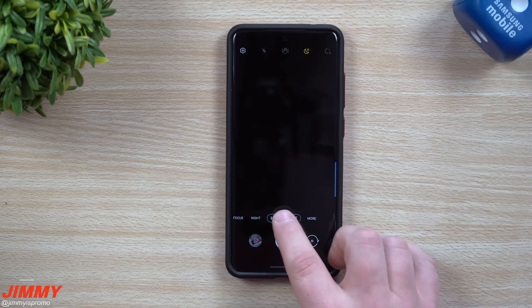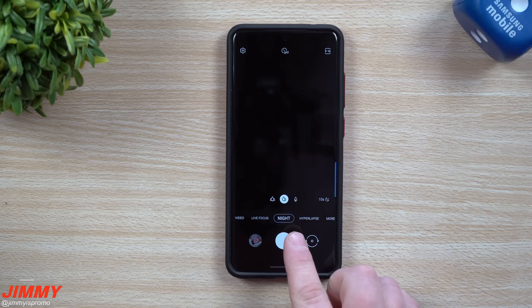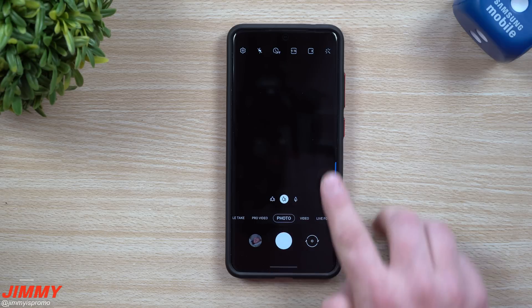The next update is a smaller one already built into Night mode: Samsung improved nighttime mode on the S10 series and the Note 10 series to make it comparable to how well nighttime mode works on the Galaxy S20.